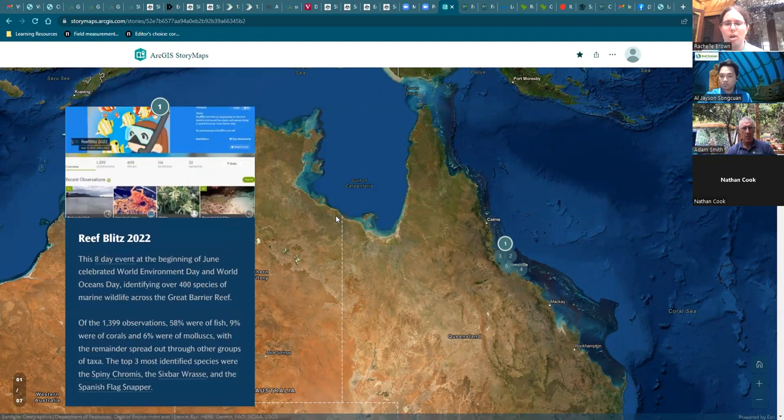There were almost 1,400 observations in total, of which 58% were fish, 9% were corals, and 6% were mollusks, with the remainder spread across other taxa such as sponges, seagrass, and seabirds. The top three most identified species were the Spinychromis, the Six-bar Wrasse, and the Spanish flag snapper.